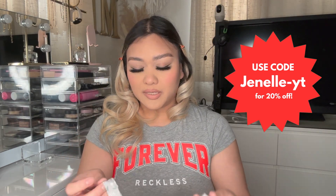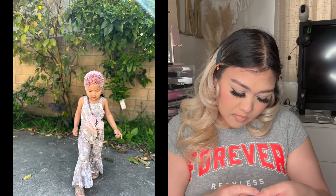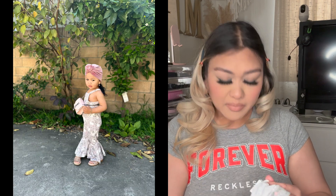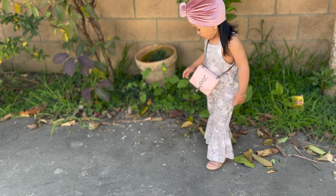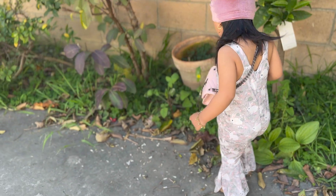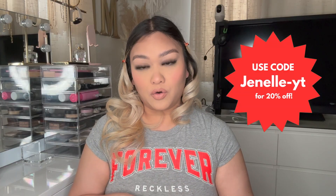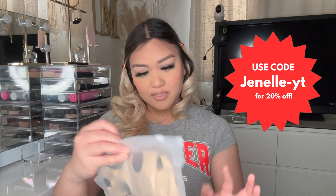For clothing reference, she is turning two next month. I believe I got her a size two to three T. This is the first piece — super duper cute. I can't wait to put this on her for Easter, and Easter this year is the weekend before her birthday, so perfect timing.